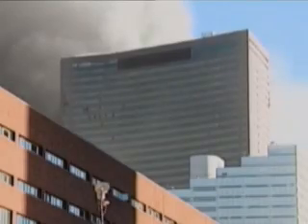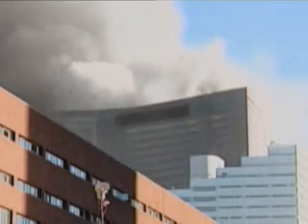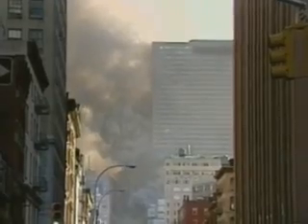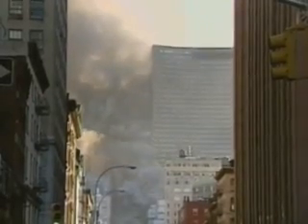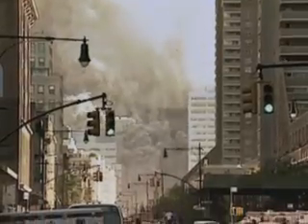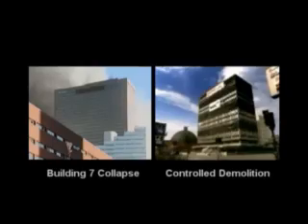The first time I saw Building 7 come down straight and fast, I realized this is very curious. I hadn't seen it until about a year and a half ago. And as soon as I saw it, I was hooked. As a scientist, I can't just ignore this data. I could see that building come straight down. I'd seen controlled demolitions before — they looked just like that.